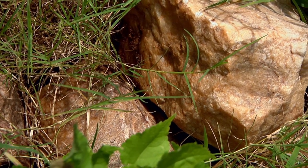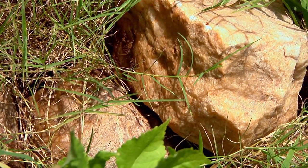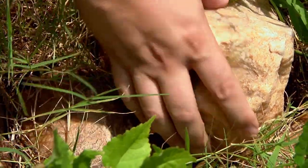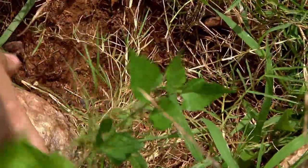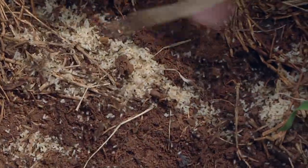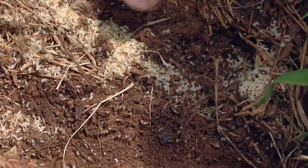Pharaoh ants are really lazy, so they're going to use man-made and organic structures to develop their nests — that's what makes them so hard to treat. We're going to move some of these rocks to see if we can find any other ant nests. And there we go — we've got the workers, the larvae, the pupae. These are the things that actually invade the home. Look at this army.